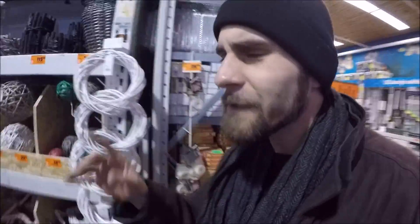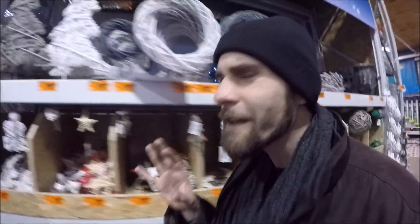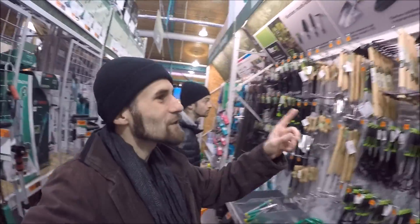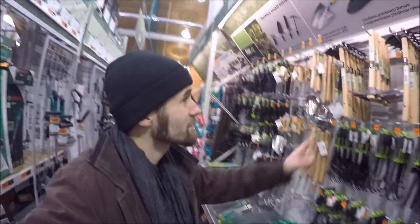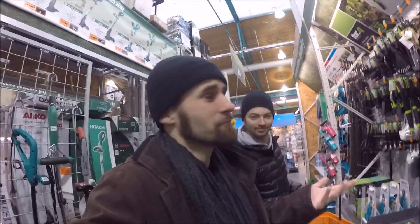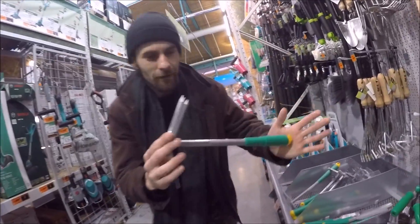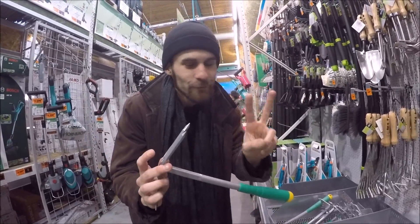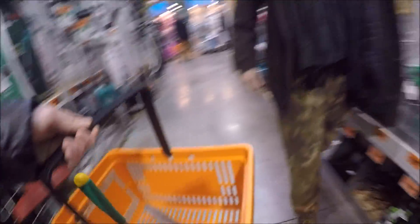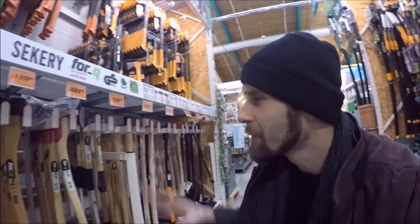We are searching and we realized we need to go to the garden section, because last time we saw awesome stuff there. There is a lot of stuff — some are pretty expensive but good looking. Adam discovered something: some gardening tools. Check it out — this is the best deal, only $2 for a garden hoe, and the build is pretty good too.